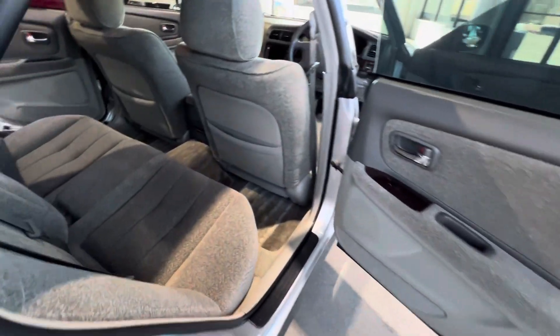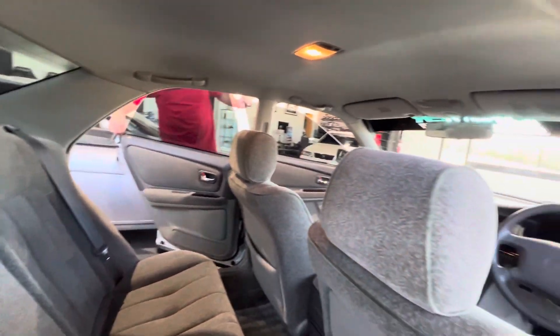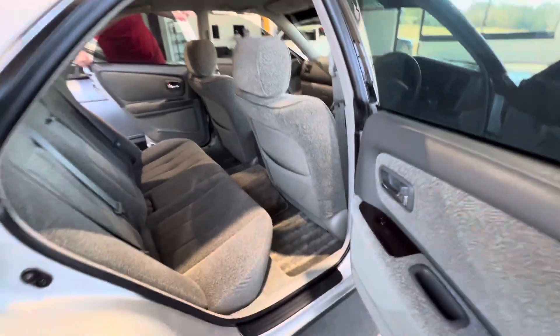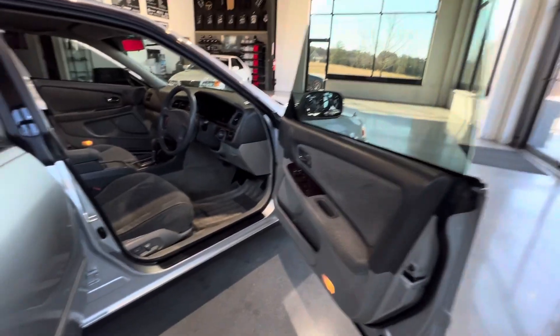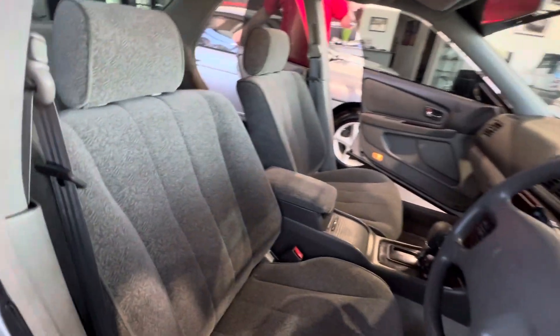Would you call it a gray interior or a tan? The way you look at it, on camera it'll look tan, but very gray in person. I would say it's kind of a good mix between both.